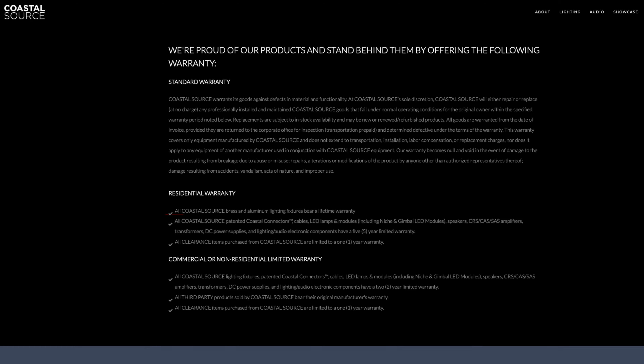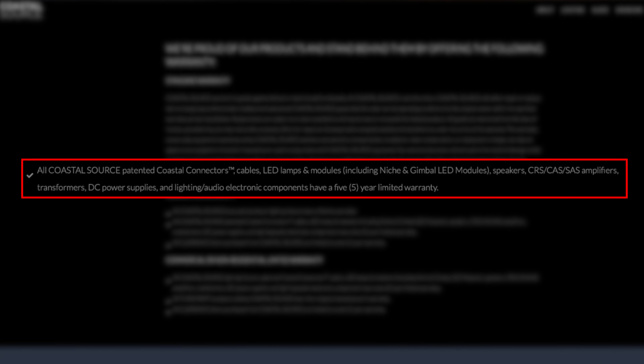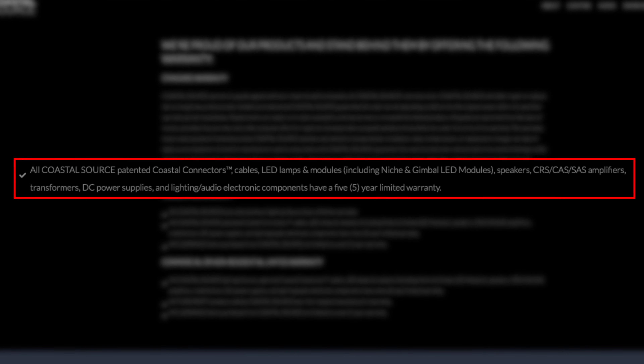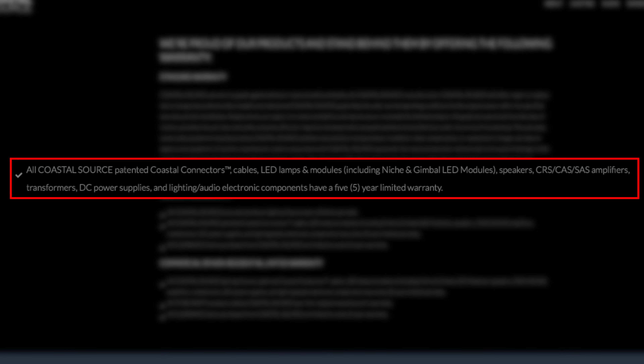Let's talk about the warranty. Our warranty is very simple — everything on the audio side is five years. That goes for the loudspeakers, the cabling, the amplifiers, and accessories. Everything is five years.